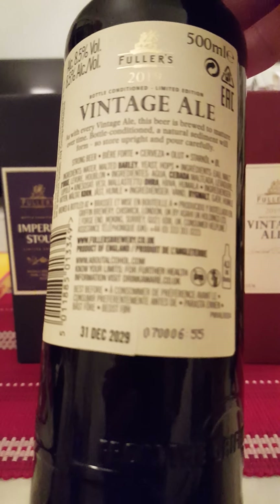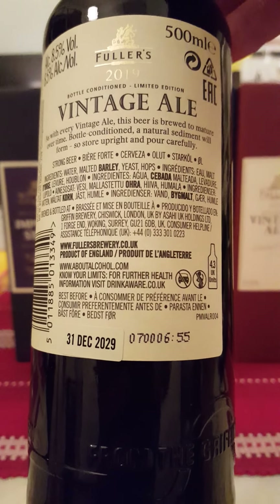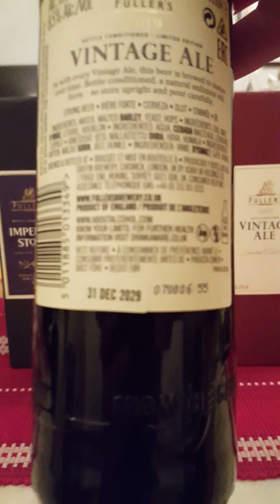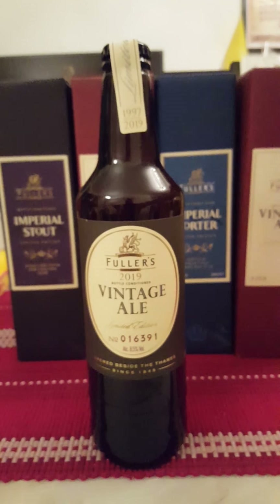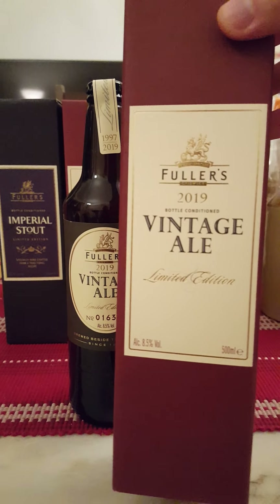It says: 'As with every Vintage Ale, this beer is brewed to mature over time. Bottle conditioned, a natural sediment will form.' The best before is 31st of December 2029. And here's the very nice box that came with it — 2019.